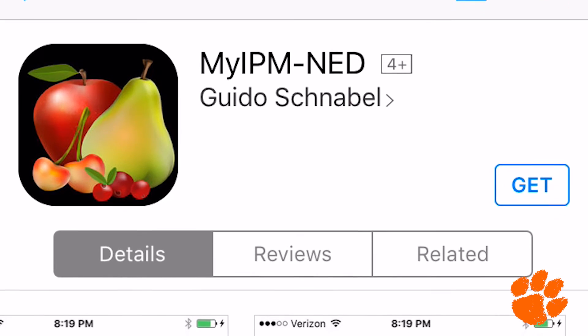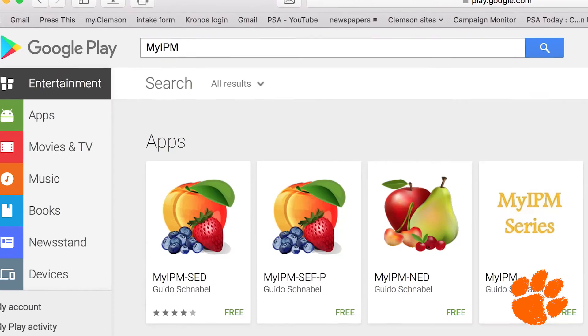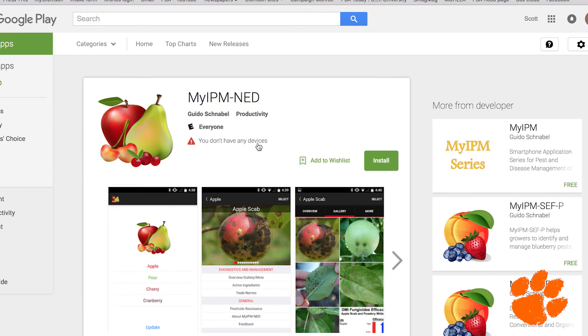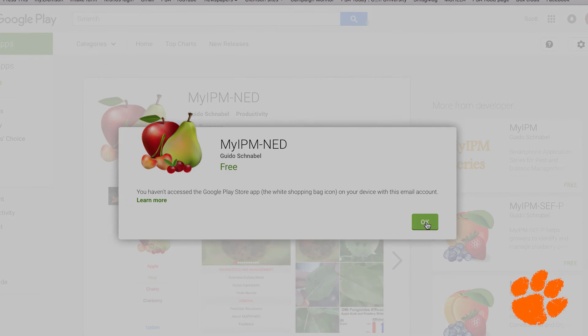The app is available in the Apple Store and in the Google Play Store for free, to make sure that everybody has access to the same information no matter what the size of the farm, no matter what the resources that they have — they all should have the same basic information available to them.